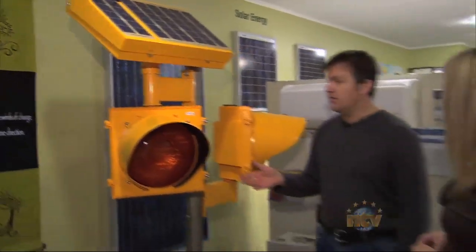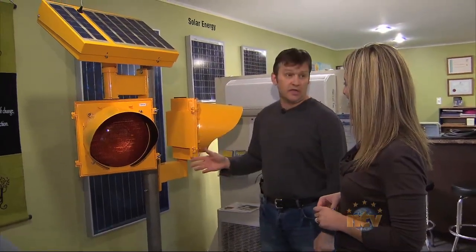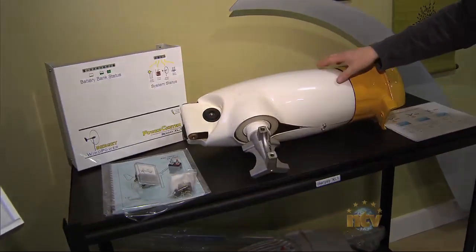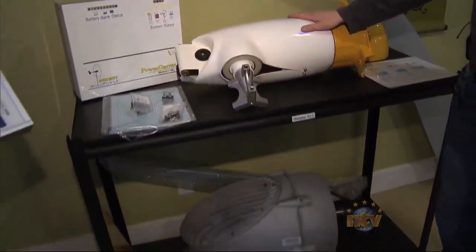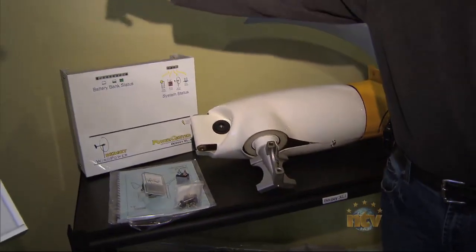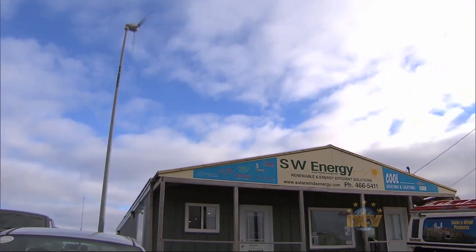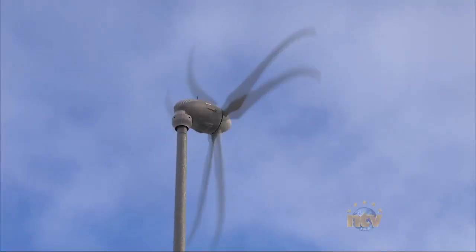This is what you saw earlier when Scott was doing some testing on that unit, and this is what it would basically look like. These are also energy products — these are wind turbines. They go from small units such as this one over here, which is maybe a 300-watt wind machine, to a 1,000 to 1,500-watt wind machine.